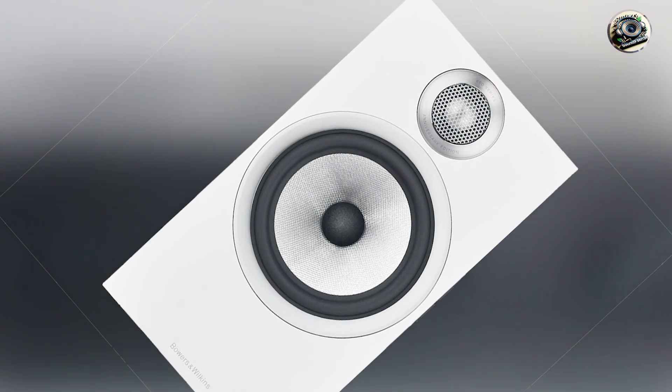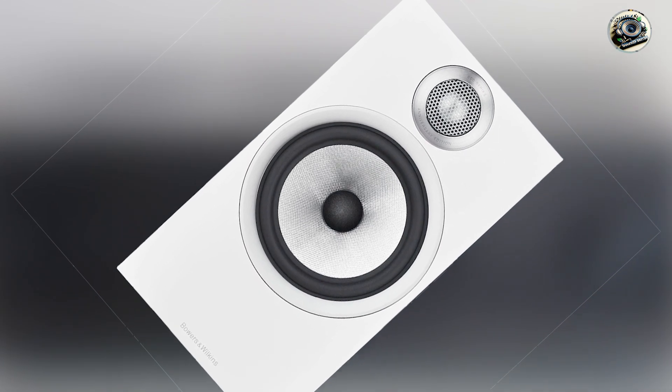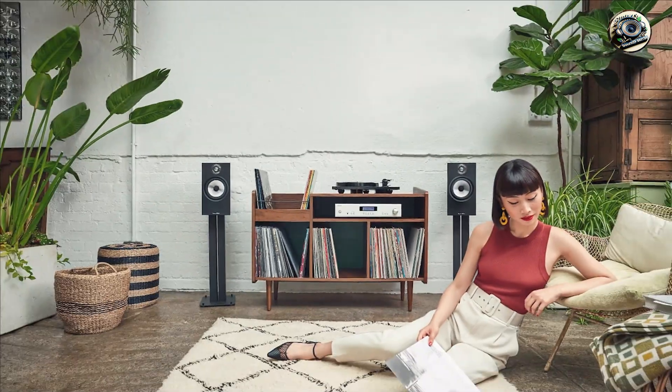With proper care, these speakers will maintain their audio quality over time, making them a reliable choice for any music enthusiast.